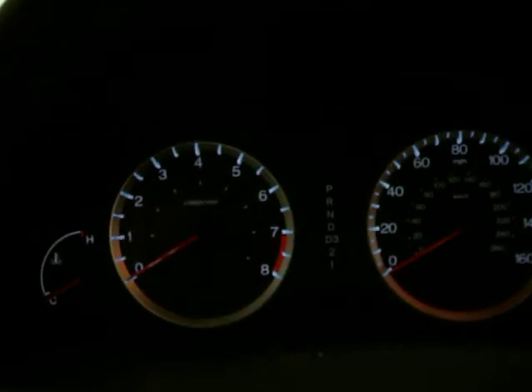Nice gauge cluster. There's no light dimmer switch — no dimmer switch for the gauge lights illumination.